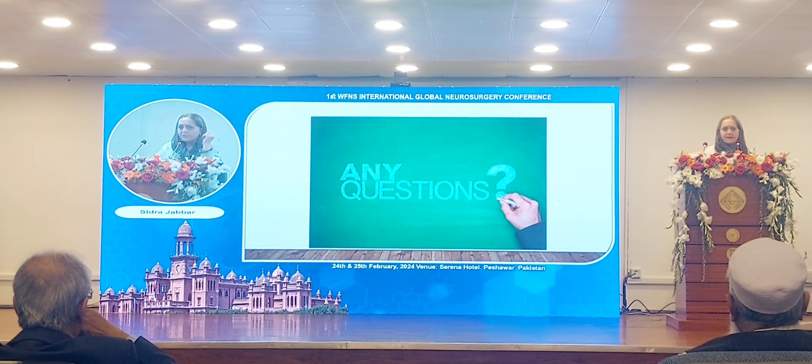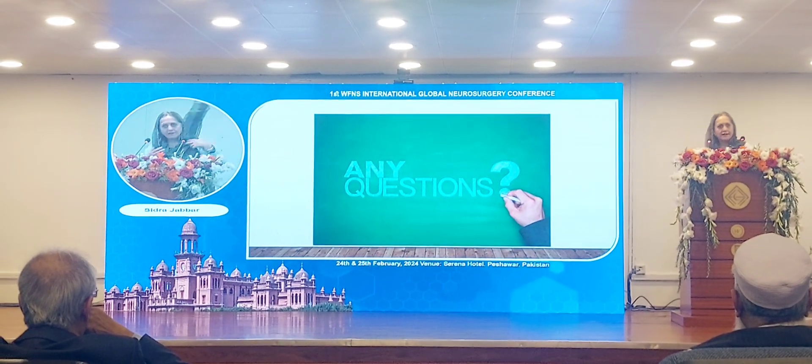That covers this very important topic. I'll take any questions.